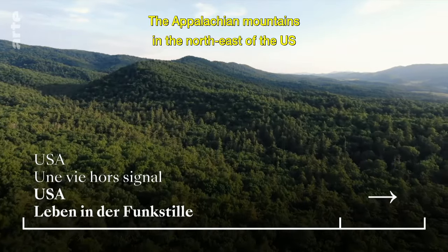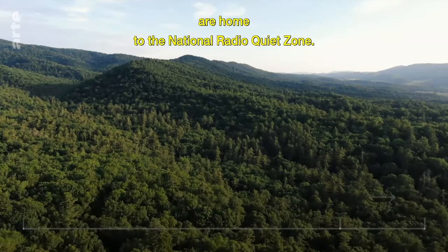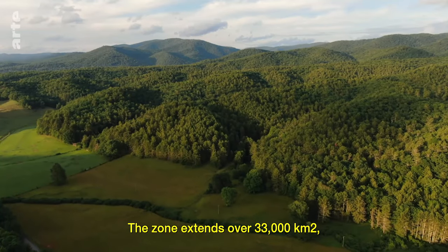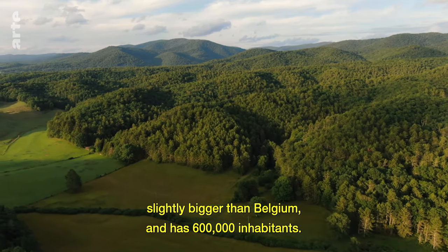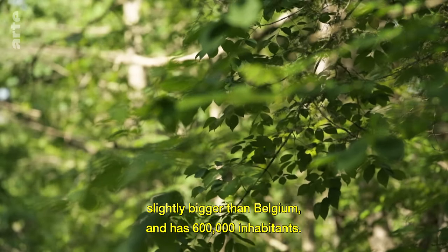The Appalachian Mountains in the northeast of the U.S. are home to the National Radio Quiet Zone. The zone extends over 33,000 square kilometers, slightly bigger than Belgium, and has 600,000 inhabitants.